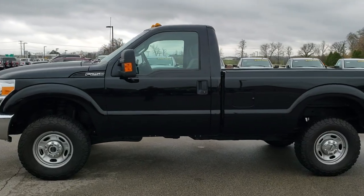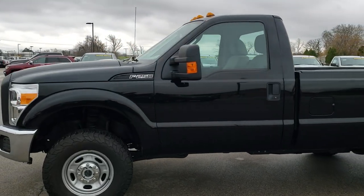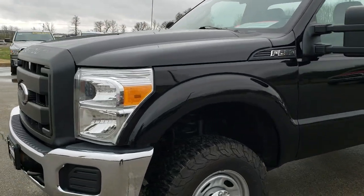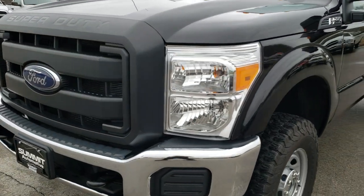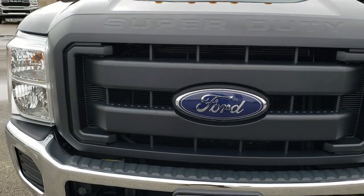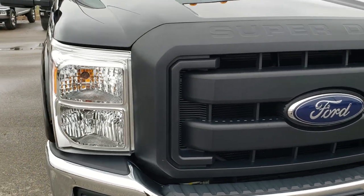This is stock number 9936. We are here at Summit Automotive in Fond du Lac, Wisconsin, your new and used heavy-duty truck headquarters. Today we are checking out this super clean 2016 Ford F-250 regular cab long box.